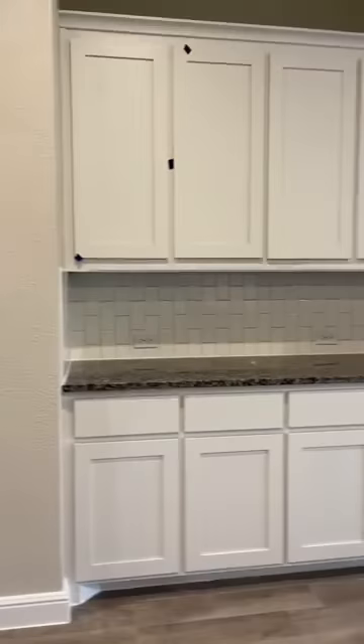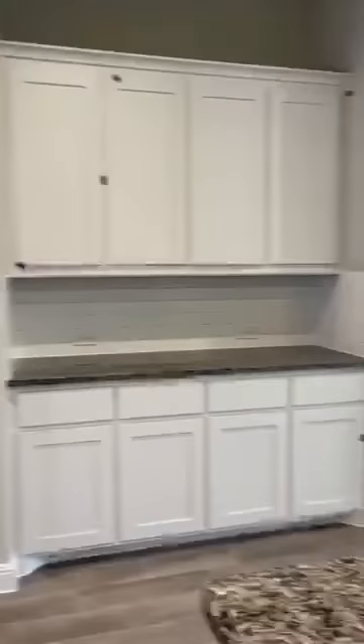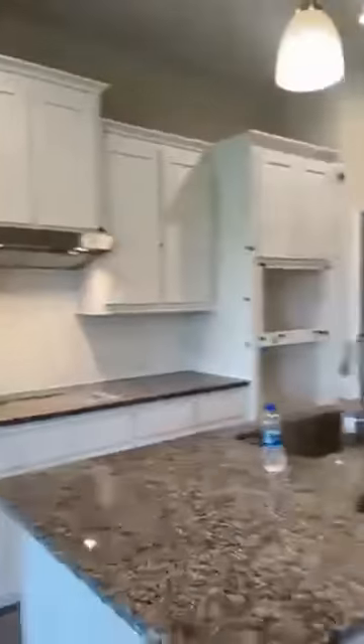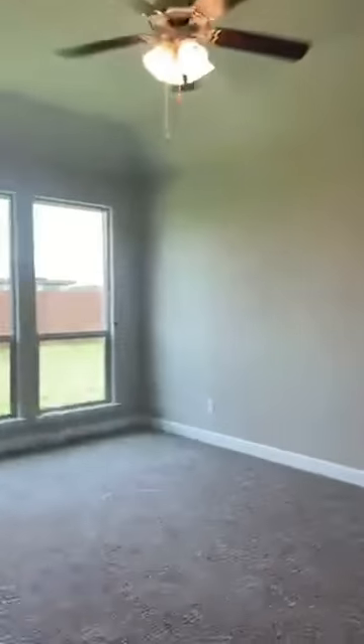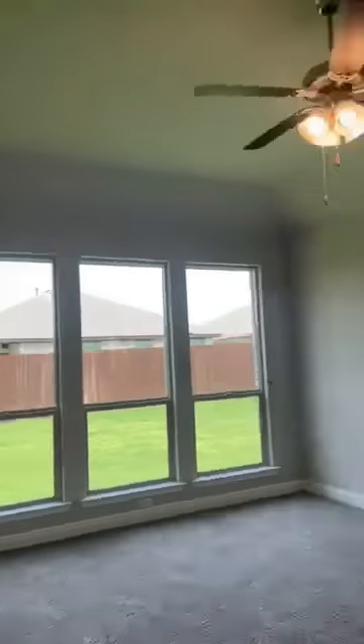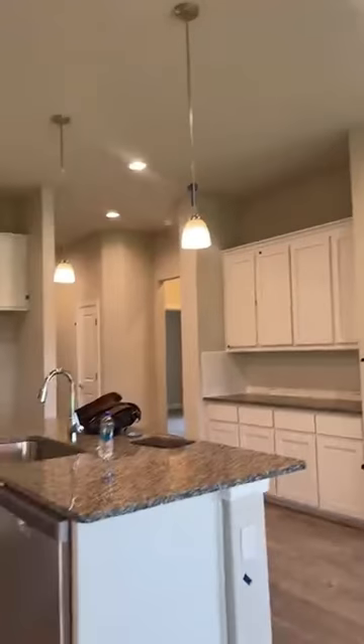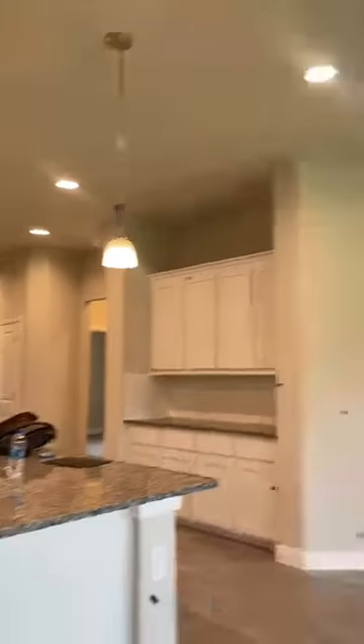There's a kitchen bar area with additional storage, and a great pantry. You'll notice blue tape everywhere — those are projects not yet finished. Before closing, we'll come back and make sure all items are repaired. Here's the owner's retreat. Notice the builder gives you ceiling fans in all the rooms except the kitchen, which has pendant lights above.